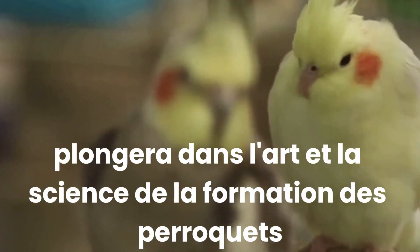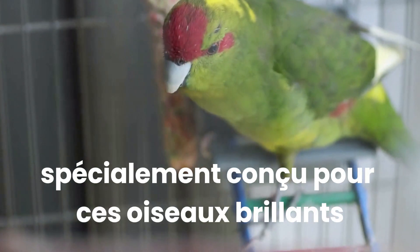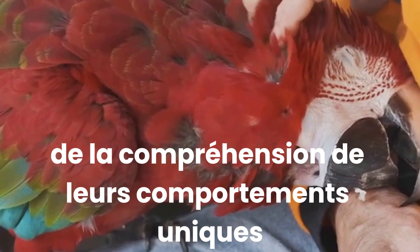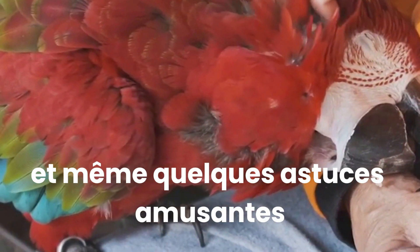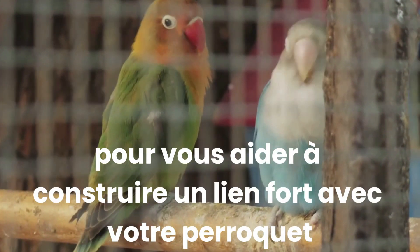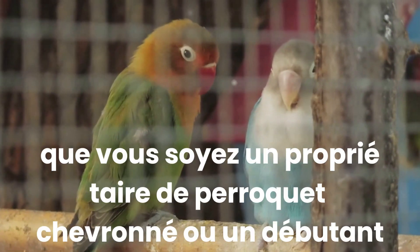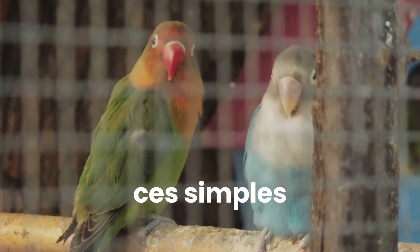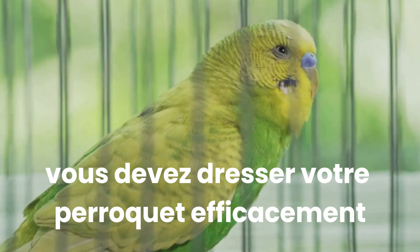In this video, we'll delve into the art and science of parrot training. We'll explore different methods tailored specifically for these brilliant birds, from understanding their unique behaviours to teaching them words and even some entertaining tricks. We'll also share some invaluable tips to help you build a strong bond with your parrot, a crucial element in successful training. Whether you're a seasoned parrot owner or a newbie, these simple, easy-to-follow steps will equip you with the knowledge you need to train your parrot effectively.